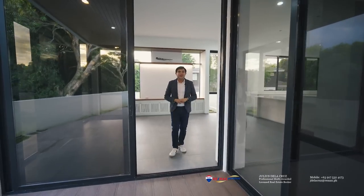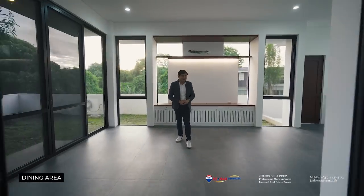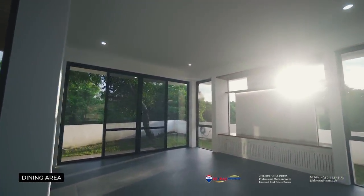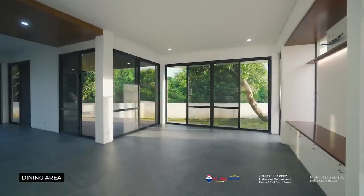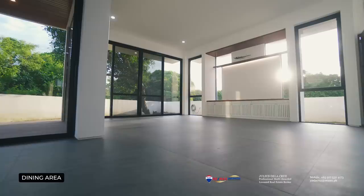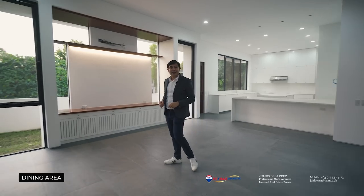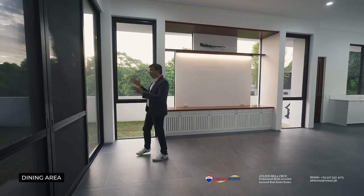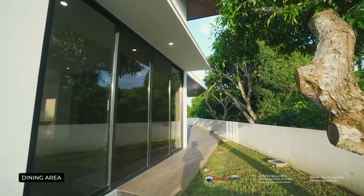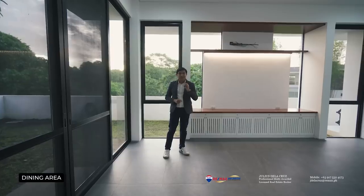After exploring the patio, we are now headed to see this lovely and spacious dining area. One of the things you will immediately appreciate is the fact that it occupies a double corner side of the home. You have a spillover area that leads to the patio we just discussed, and the other corner leads out to your very own pocket garden. This really gives you a beautiful tropical feel because you can enjoy all of these open spaces even while inside your home.